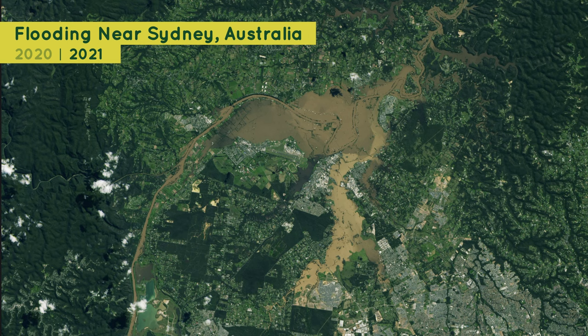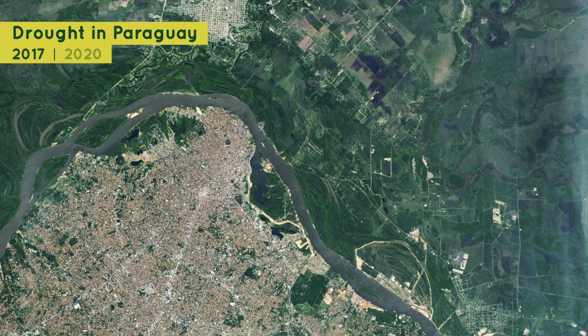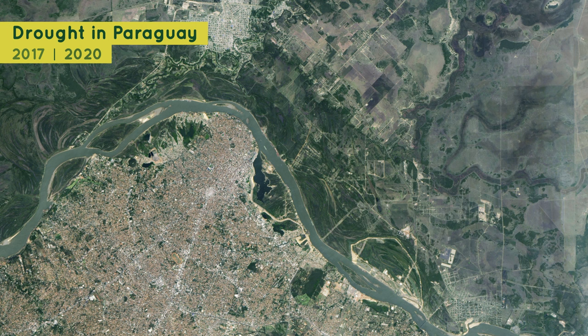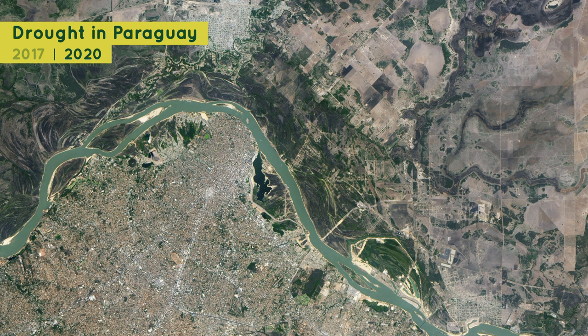Droughts, which are long periods of less rainfall than usual, also cause changes to our planet. In this satellite image from 2017, you can see many green areas surrounding Paraguay's capital city, Asuncion. However, this image of the same region in 2020 shows the effects of a widespread drought. Much of the lush green has turned brown and dry.